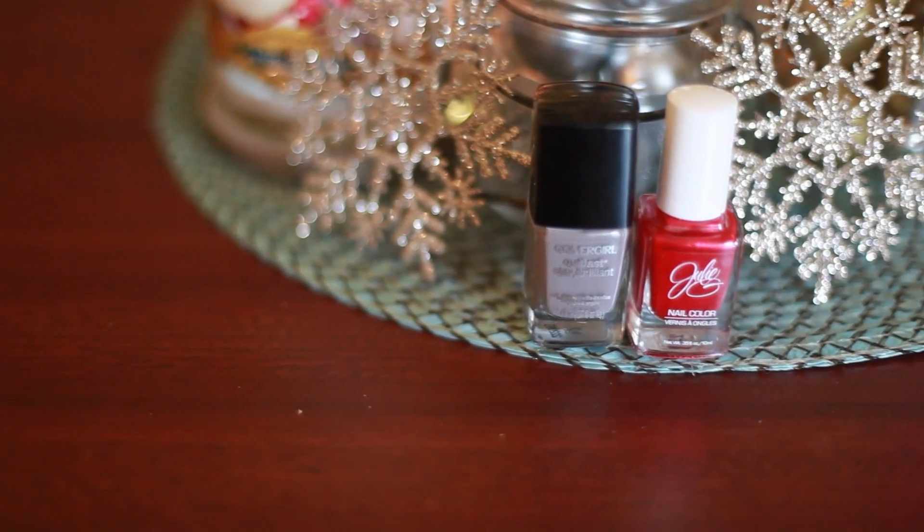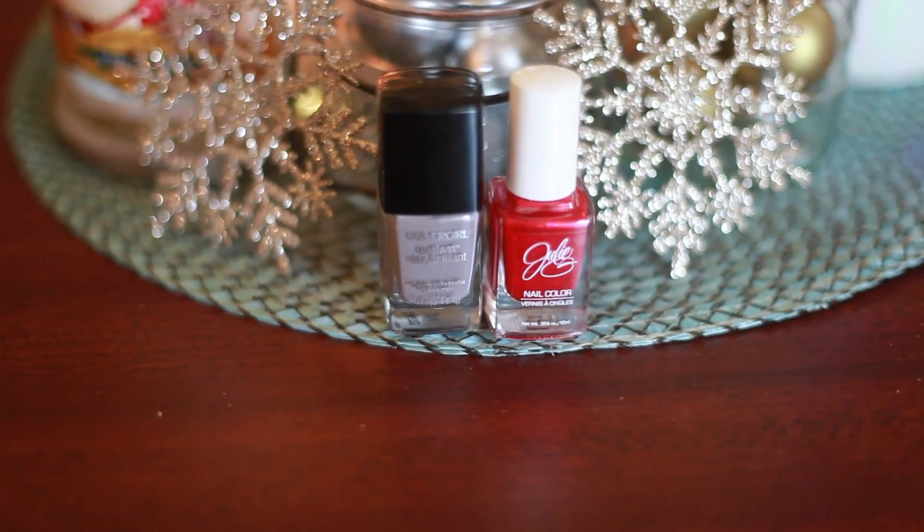My next one I've used last year and I will use it again this year — it's my Christmassy type of nail polish. I use it for the holidays strictly and it is a Julie G nail polish. She is a YouTuber who created her own nail polish line, which you can find in Rite Aid, and this is in the color Big Red Bow. It's very, very shiny. My nails are hideous because of work, but it's still red, shiny and sparkly and I love it. I wear this the most in the holiday season.